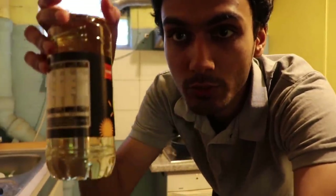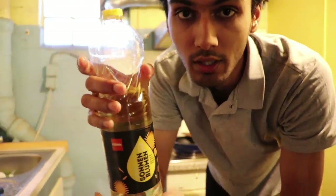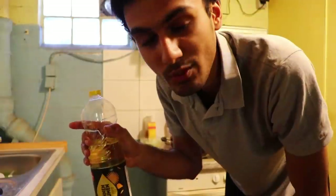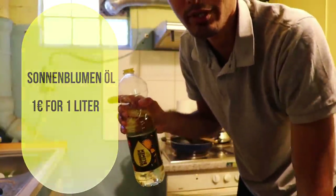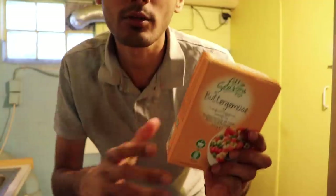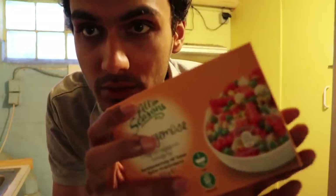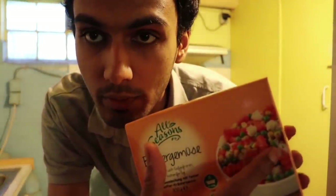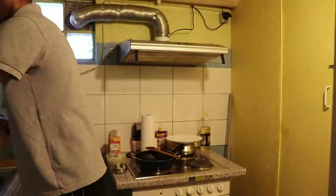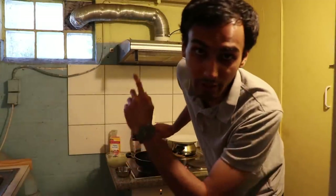For cooking I generally use Sonnenblumenöl — sunflower seed oil in English. You can find one liter of oil for around 1.09 euros, sometimes one euro depending on the scheme. I also have Buttergemüse — a mixture of 300 grams with different vegetables including carrots, green peas, corn, and cauliflower. I also like to turn on the exhaust while cooking.